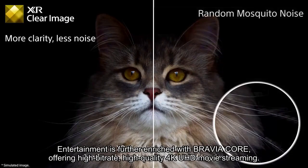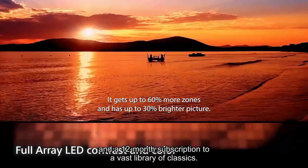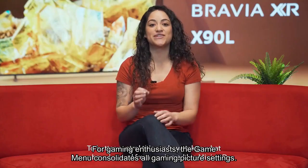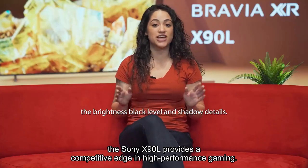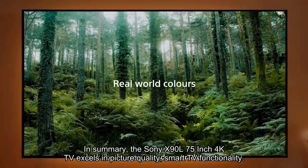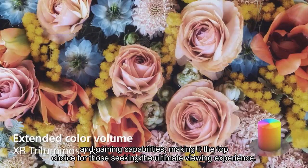Entertainment is further enriched with Bravia Core, offering high bitrate, high-quality 4K UHD movie streaming. The TV includes 5 credits for the redemption of the latest release movies and a 12-month subscription to a vast library of classics. For gaming enthusiasts, the game menu consolidates all gaming picture settings and exclusive assist features into a single, easy-to-manage interface. With HDMI 2.1 gaming features like 4K/120, VRR, and more, the Sony X90L provides a competitive edge in high-performance gaming. In summary, the Sony X90L 75-inch 4K TV excels in picture quality, smart TV functionality, and gaming capabilities, making it the top choice for those seeking the ultimate viewing experience.